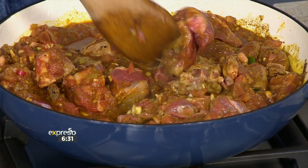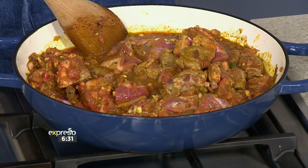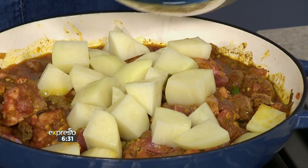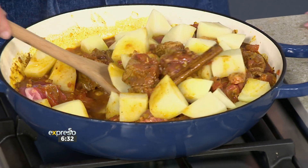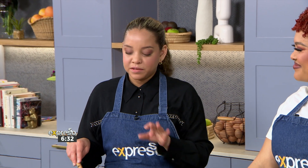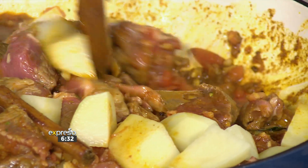Another natural thickener is the potatoes — they go in last, but for the purposes of TV we're going in now. This is going to simmer low and slow because you don't want your lamb boiling. Get it up to temperature and then put it low and slow — just a little bit of bubbles on top and you're good to go. 45 minutes to an hour later, you have a delicious meal.